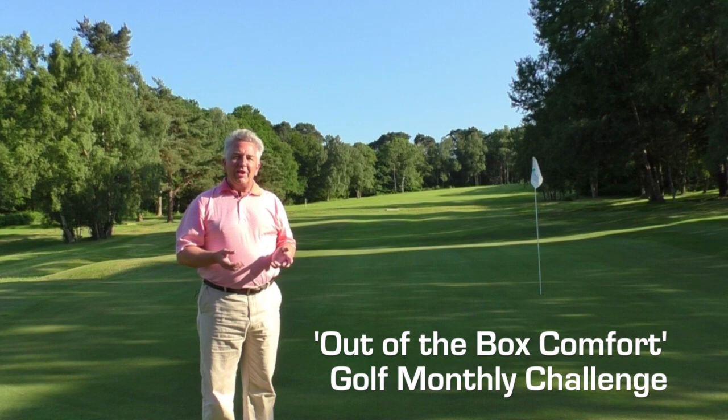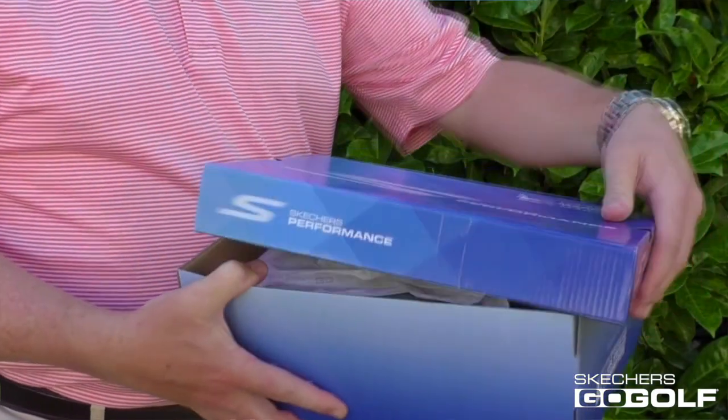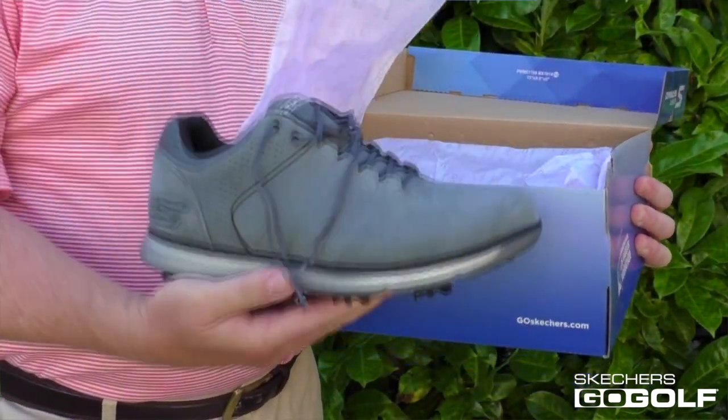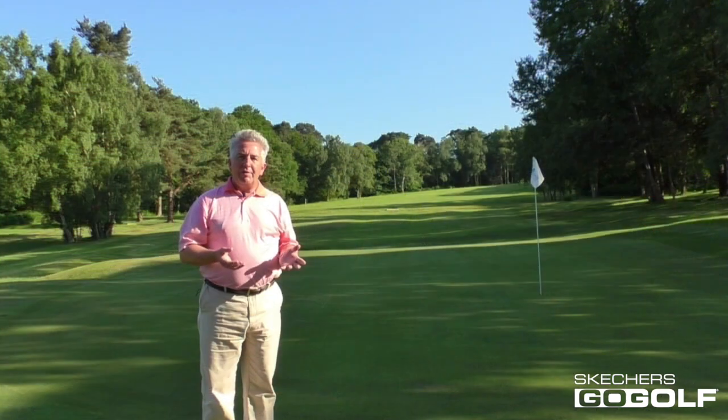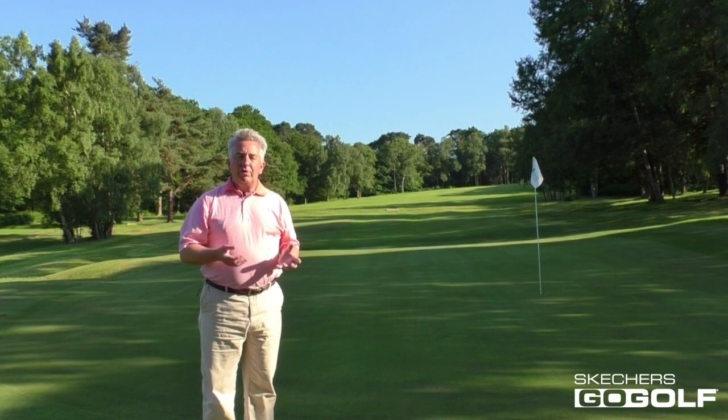Hello, Golf Monthly is teaming up with Skechers Go Golf for a fascinating out-of-the-box comfort project this summer. Skechers is now actually the number two footwear brand in the United States and a growing number of high-profile golfers are wearing shoes from the Go Golf range out on the world's fairways.